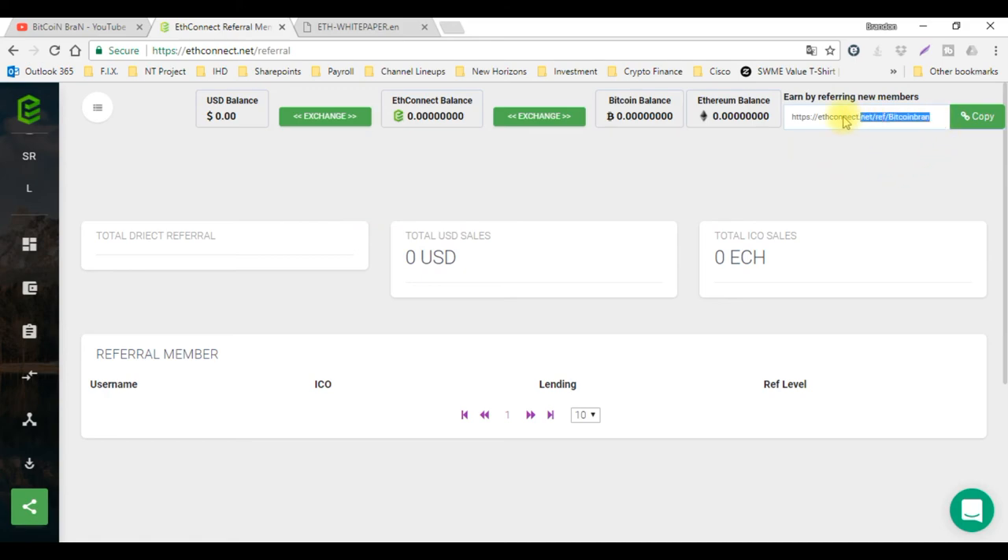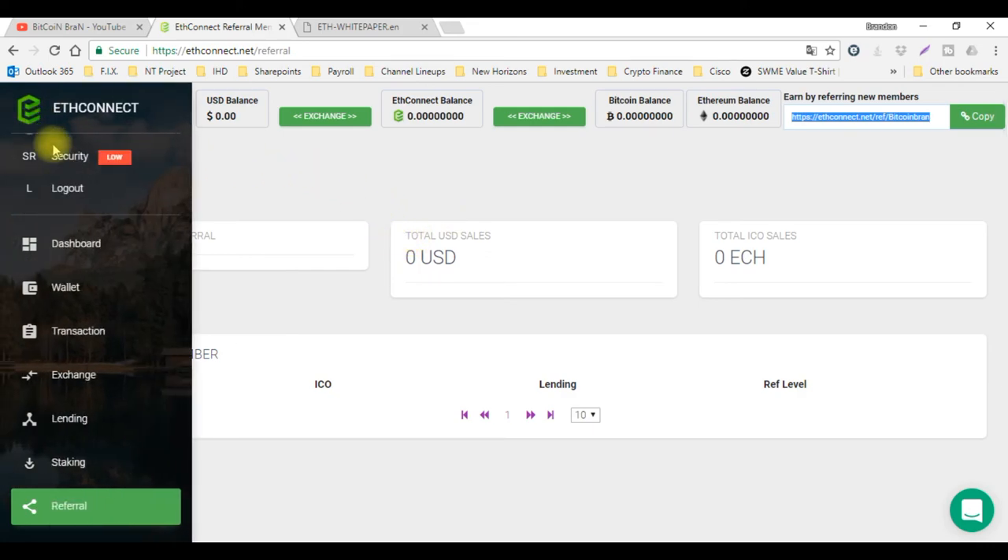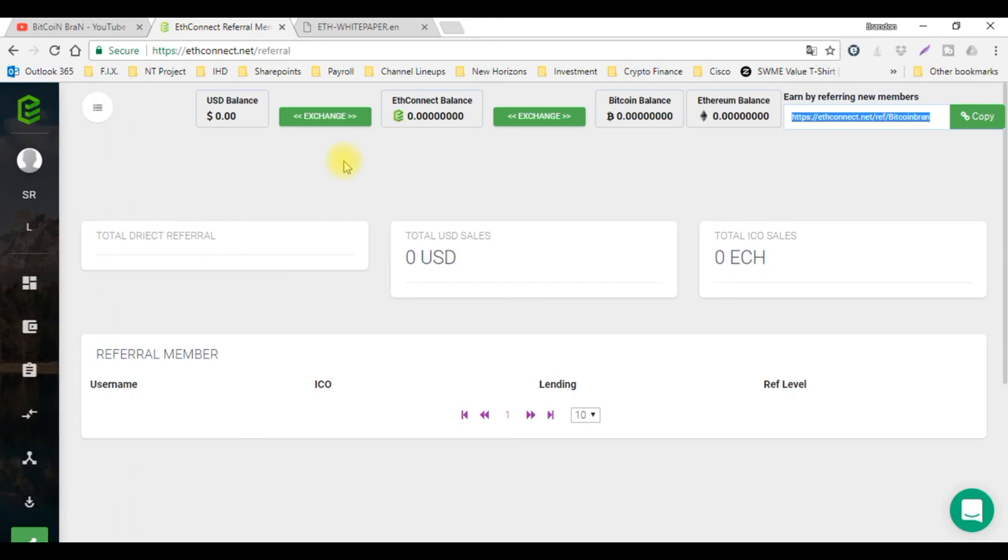I will leave my link down in the description so that you can go ahead and get your accounts created right now so we can get ready for November 1st. Make sure you do that now — do not wait. You'll be surprised how fast this stuff is going to sell out. That's pretty much all I got for ETH Connect. I'm loving it, I'm getting in it. If you like BitConnect and you see how far and how well BitConnect has grown, I'm thinking ETH Connect is going to do the same thing very similarly.